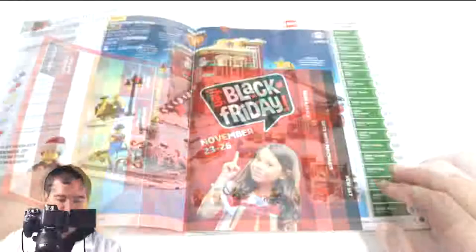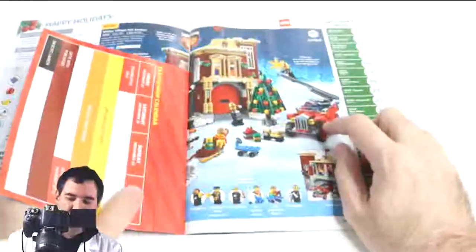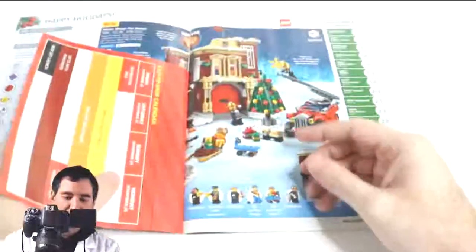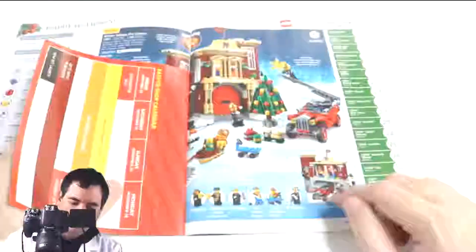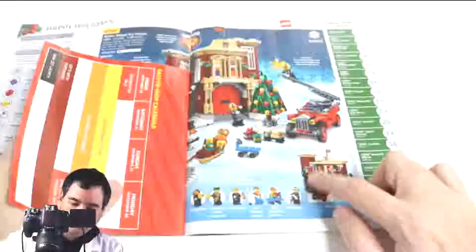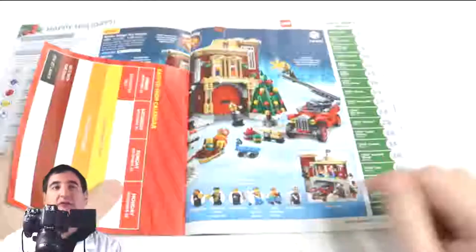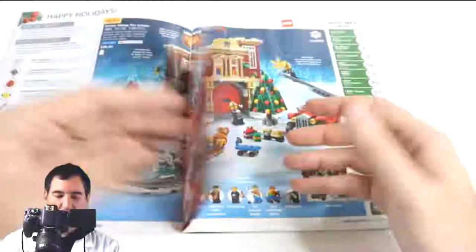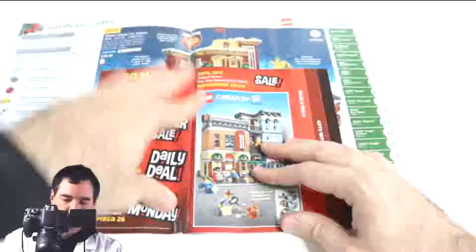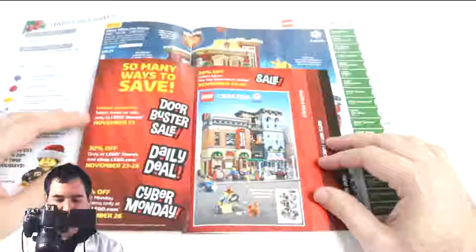I highly recommend picking those up if you have the opportunity. This is the Christmas Firehouse — it comes with a firetruck, Christmas tree, and a whole bunch of activities you can play with. It comes with the firehouse itself where the truck actually parks inside, and it has a tower on the side which is very cool. It even has a little fire dog.